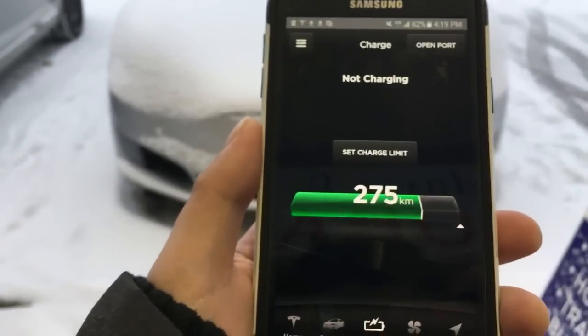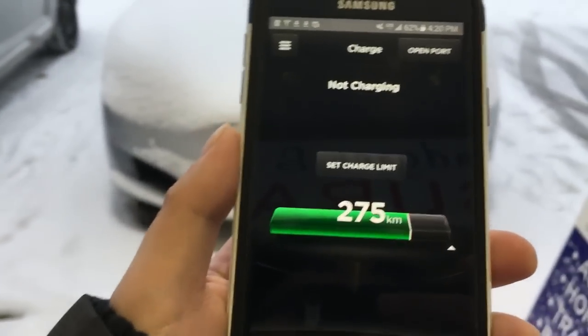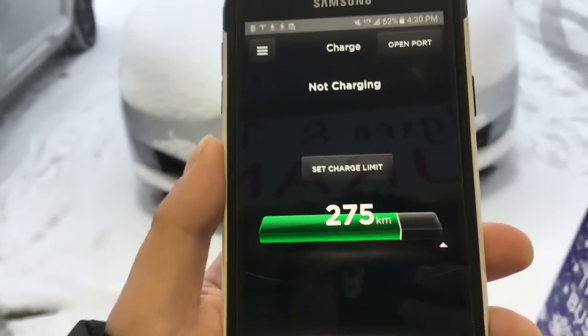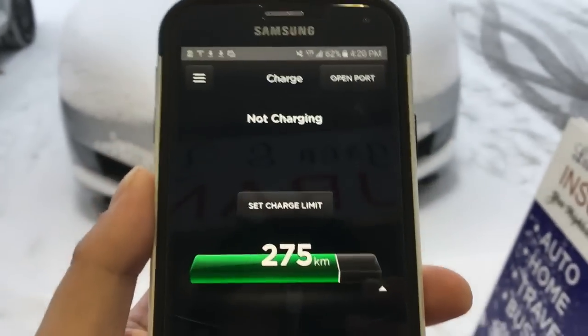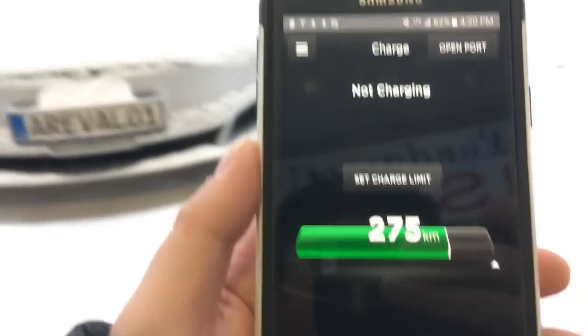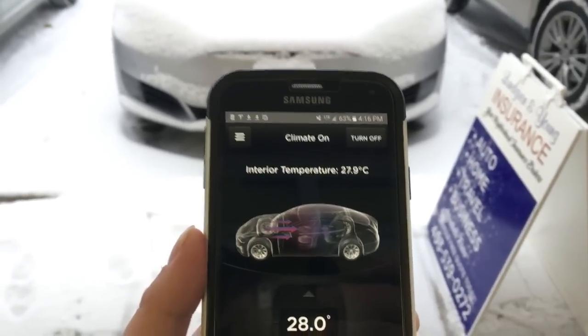I wanted to show how much range I spent preheating the cabin. Earlier I believe it was 286, now it's 275 — so I spent 11 kilometers of range, which isn't bad considering you have a preheated cabin.